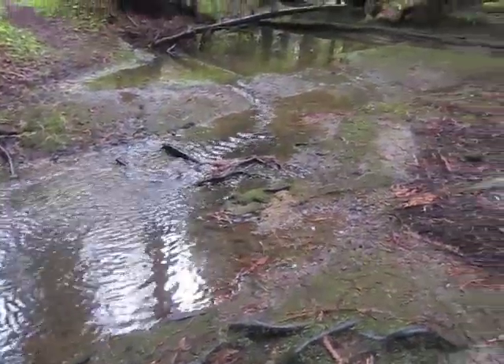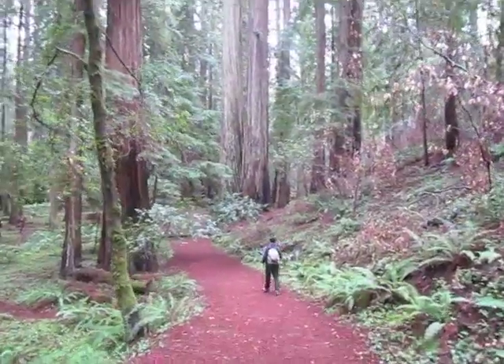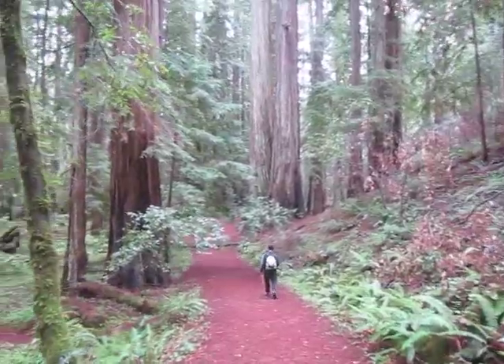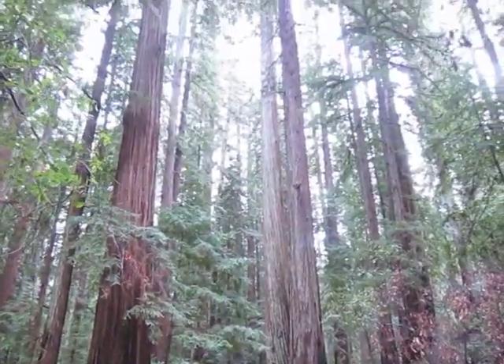This is Montgomery Creek before a series of winter rainstorms. I'd like to come back to see how full it gets. Come take a spectacular walk through a primeval coastal forest. Make sure you stop every few minutes to look at it.